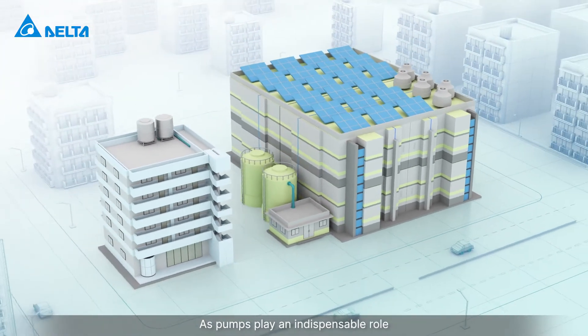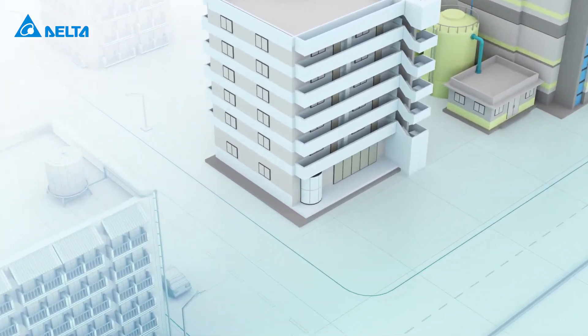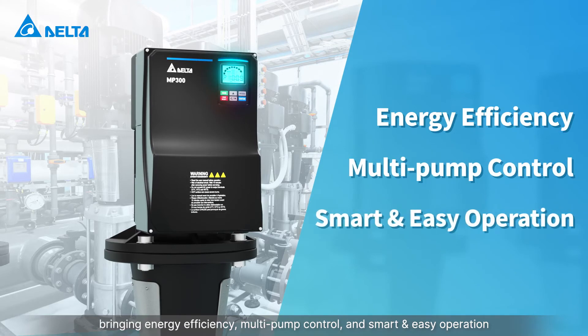As pumps play an indispensable role in residential and industrial environments, Delta debuts the new motor-mounted pump drive MPD series, bringing energy efficiency, multi-pump control, and smart and easy operation.